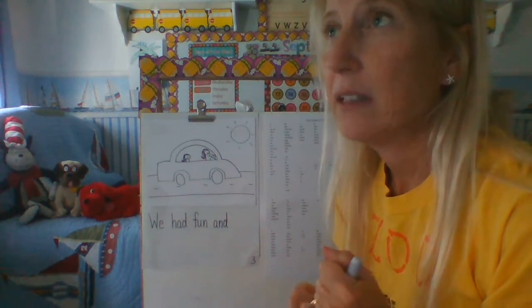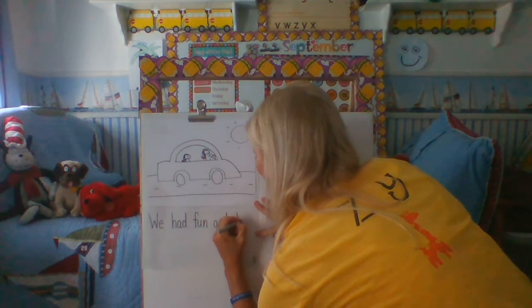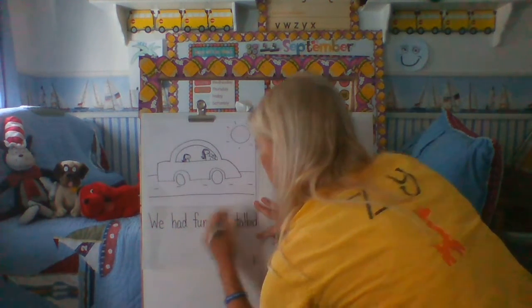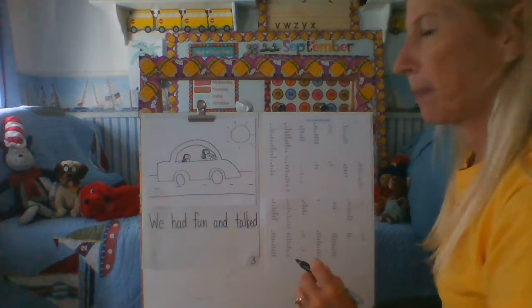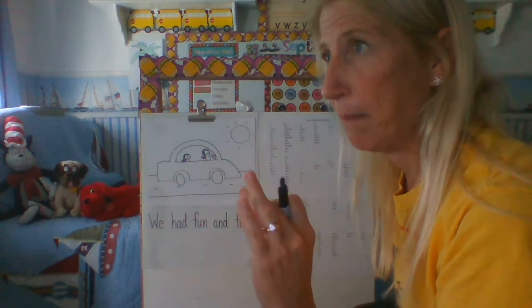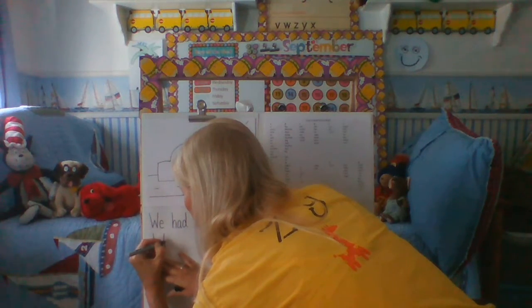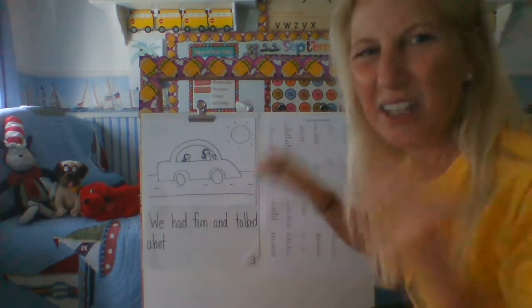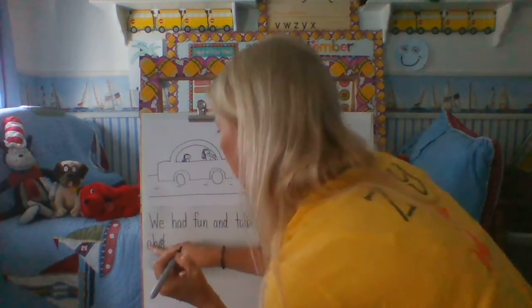Okay, I'm going to try the best I can. 'Talked.' There we go. We had fun and talked... 'about.' I'm going to try my best. You know what, I'm thinking that might be a word wall word — I'm going to check. Here it is: A-B-O-U-T. Oh, there's a U in there! I can just squeeze it in with a little caret — I'm going to squeeze that U in so that I know that's the word 'about.' I could also cross it out and write the word above it.